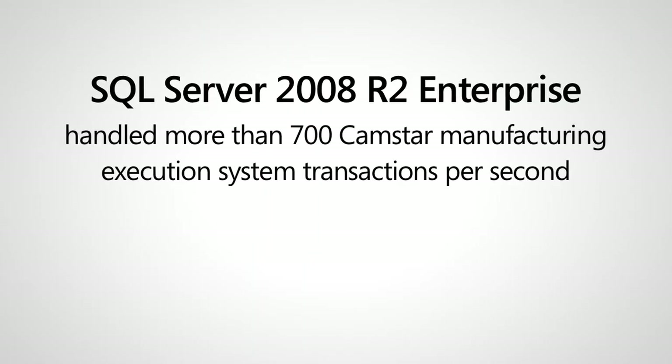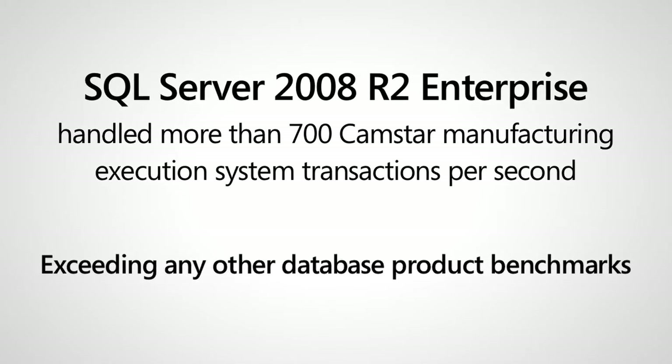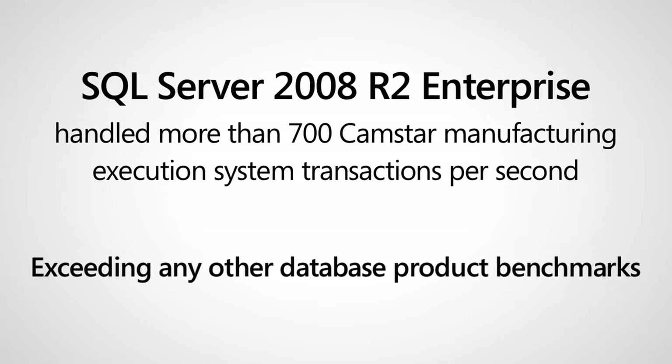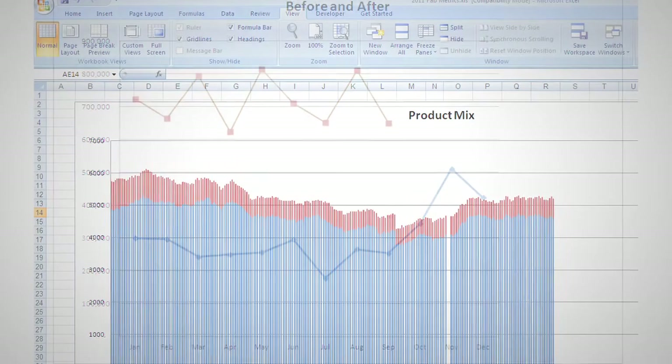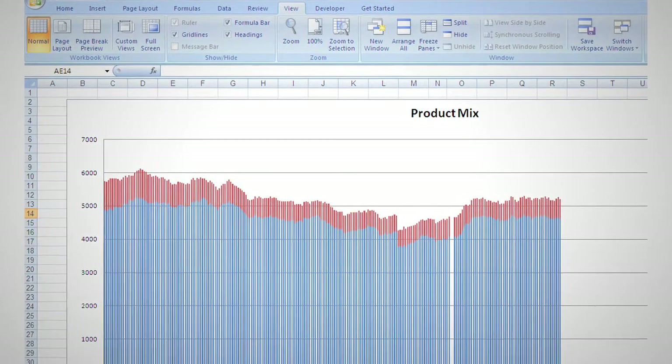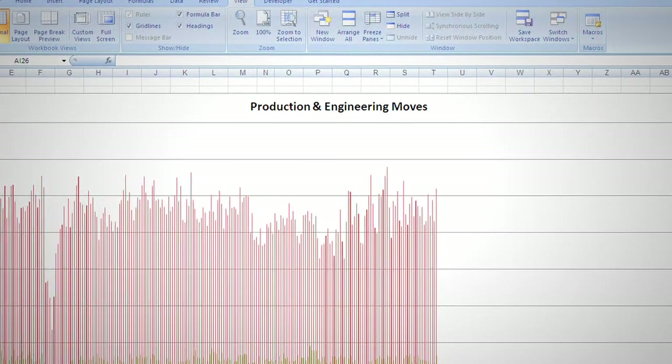SQL Server has a very easy interface enabled through their management studio. And Camstar Manufacturing bundles Business Intelligence, which is a reporting tool that maps directly into the table structure that SQL Server supports. With the reports that came bundled, we were able to get information out of that database right away. We've since greatly extended those reports and now we're able to do yield analysis and cycle time analysis that we could never do before. Engineers export that information into Excel and we're really finding some real positive benefits to how we're managing the business with that analysis.